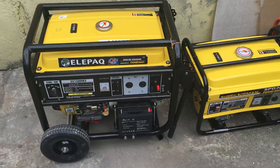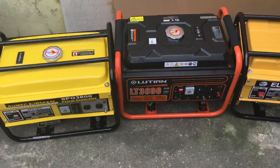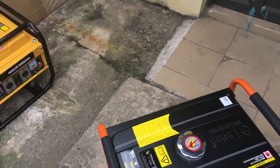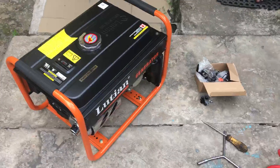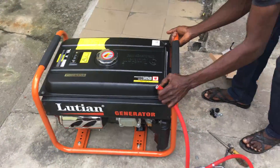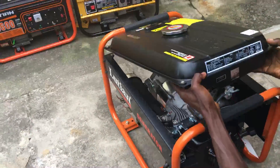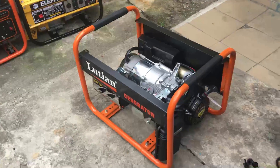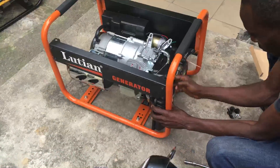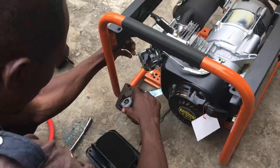As you can see, the generators here are already installed with our hybrid carburetors and are ready to run on petrol or gas. We are going to show you how the installation is done. I have one of my engineers here, Mr. Bola Ji, who is going to teach us how the installation is done. As you can see, he is removing the generator tank. He has removed the air flow meter — or air filter if you like.